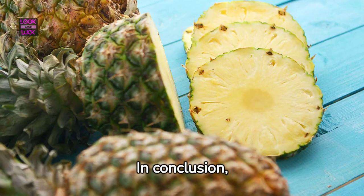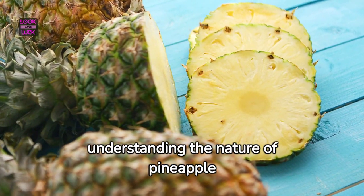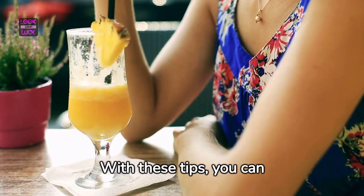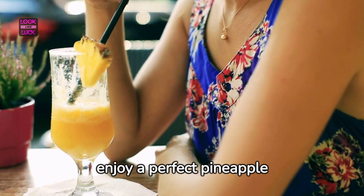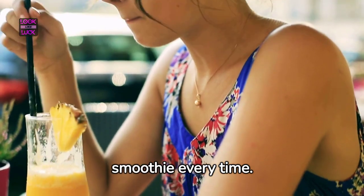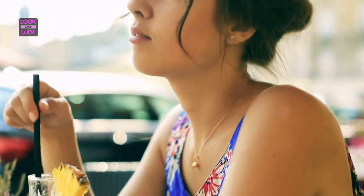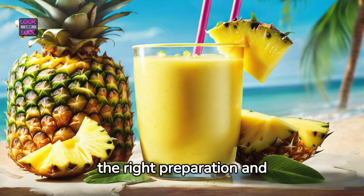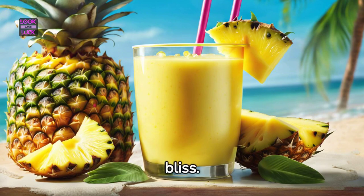In conclusion, understanding the nature of pineapple and its enzyme bromelain helps avoid a bitter drink. With these tips, you can enjoy a perfect pineapple smoothie every time. Remember, a delicious pineapple smoothie is all about the right preparation and ingredients. So say goodbye to bitter surprises, and hello to sweet, tropical bliss.